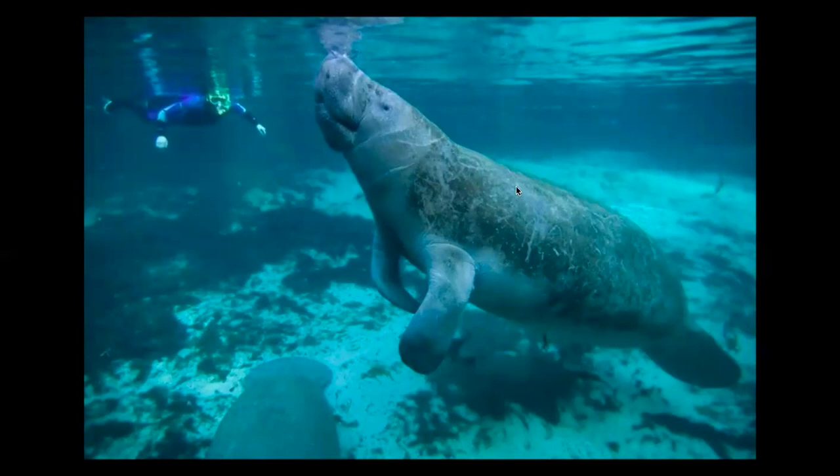Alrighty, so here's the picture. If you don't know what this animal is, this is a manatee.